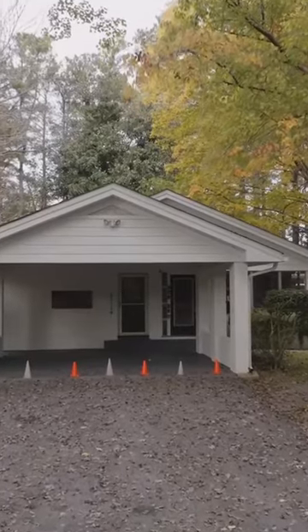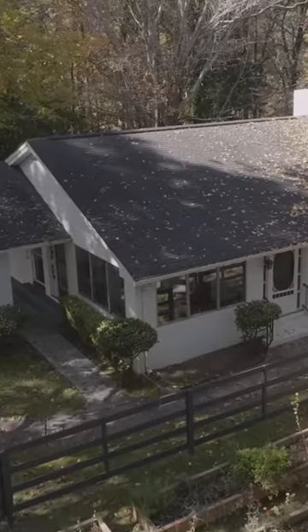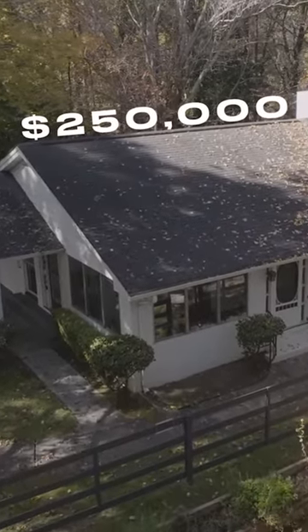We bought this property — the house, the barn structure. It was the only thing that was here when we bought it. We bought it in 2012 and it cost us $250,000. That was a lot of money to us. That was all the money we had for the down payment of the house.